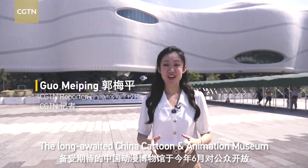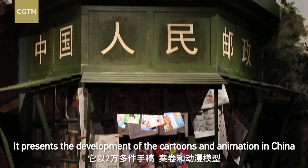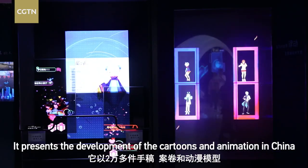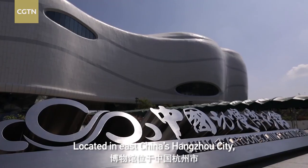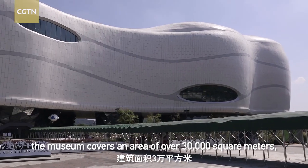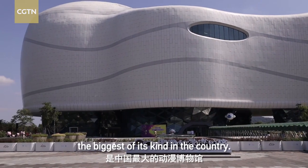The long-awaited China Cartoon and Animation Museum opened to the public this June. It presents the development of cartoons and animation in China with more than 20,000 manuscripts, archives, and anime models. Located in East China's Hangzhou City, the museum covers an area of over 30,000 square meters, the biggest of its kind in the country.